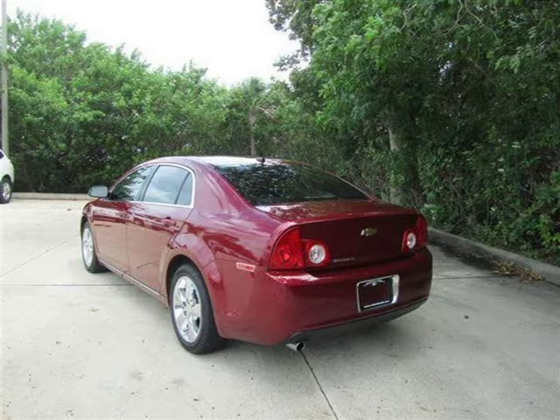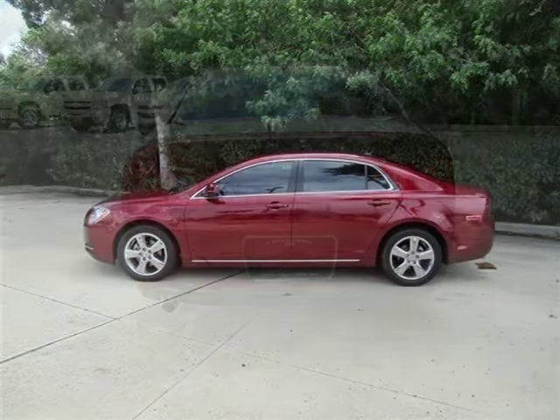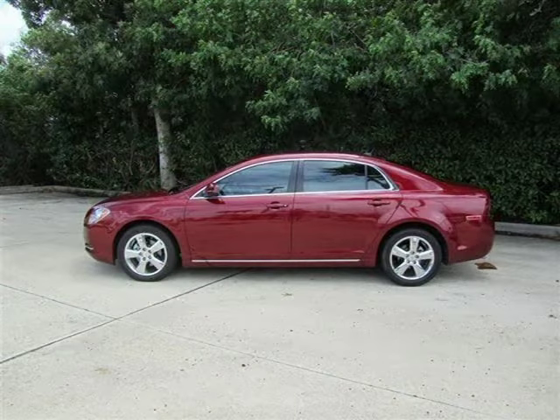This sedan has a beautiful red jewel tinge coat exterior paint color which is complemented by a coco cashmere interior color. This vehicle features air conditioning, climate control, dual zone climate control, cruise control, tinted windows and many other features.